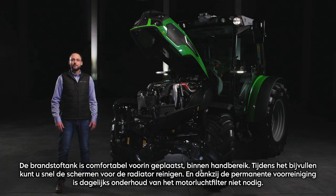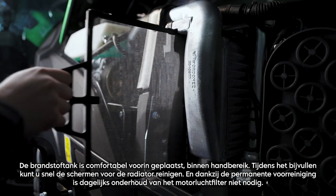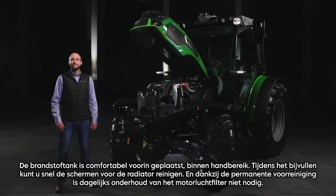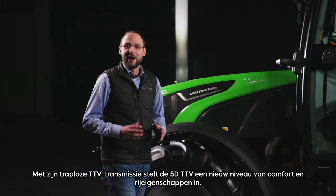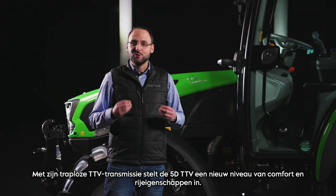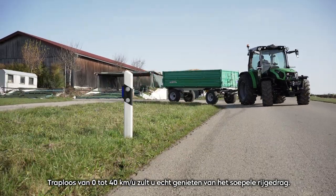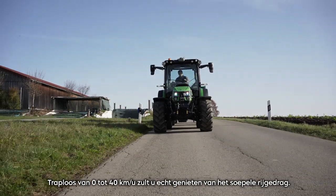The fuel tank is comfortably installed in the front within easy reach. While refilling, you can quickly clean the screens in front of the radiator. And thanks to the permanent pre-cleaning, daily maintenance of the engine air filter is not required. With its step-less TTV transmission, the 5D TTV sets a new level of comfort and drivability — step-less from 0 to 40 kph, you will really enjoy the smooth driving behavior.